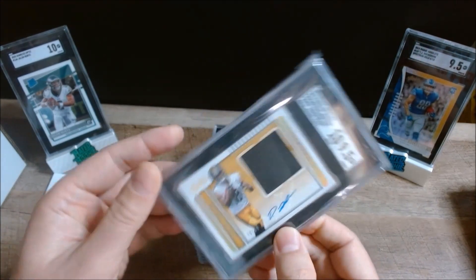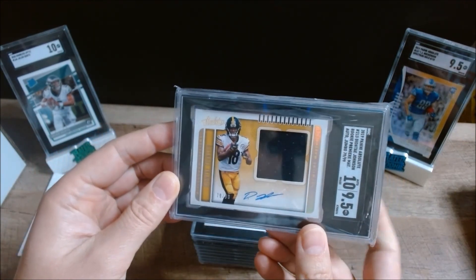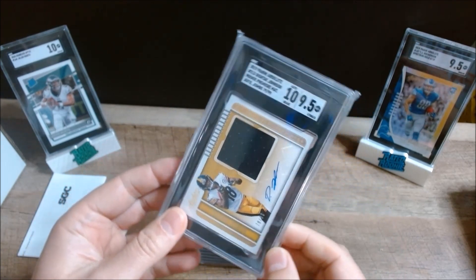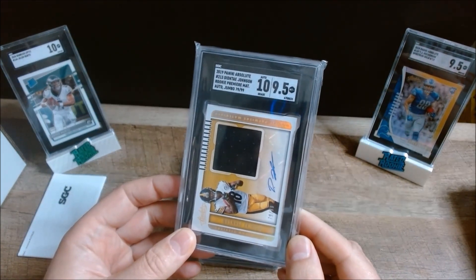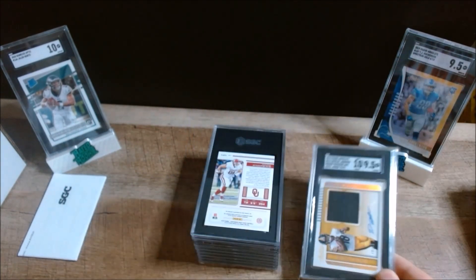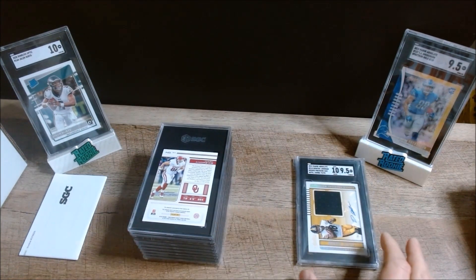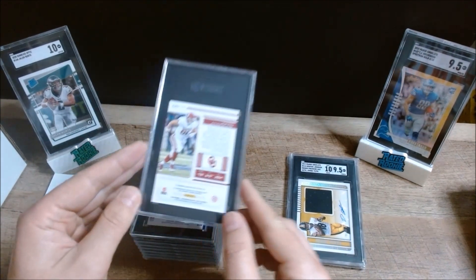A 9.5 on the card itself and a 10 on the auto. One other thing I want to mention is that SGC includes auto grading with their charge — that's an additional cost with PSA, which is another advantage with SGC. Next up we have a 2018 Panini Contenders Draft Pick Mark Andrews autograph.